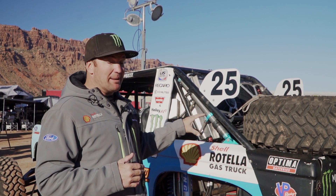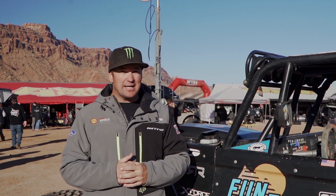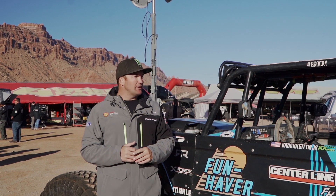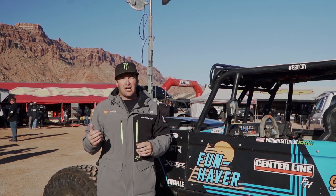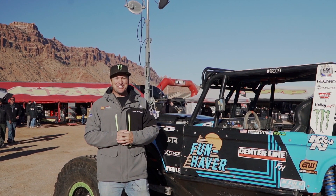Alright, Bronco Nation, thank you so much for following along as we went through Brocky and our Ultra 4 race trucks. If you liked this, let us know and we'll get out there and show you some of the other race trucks, our other vehicles, and all the stuff we do. I can't wait to get in the new Bronco and show you all about that!